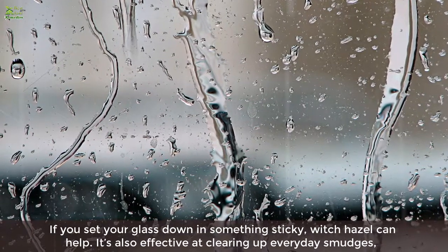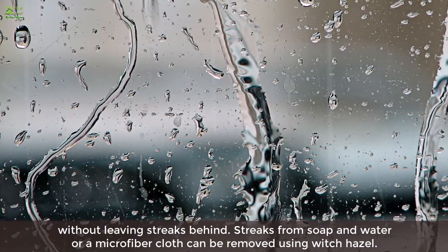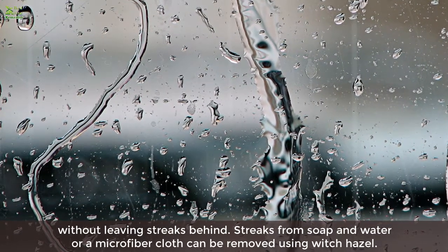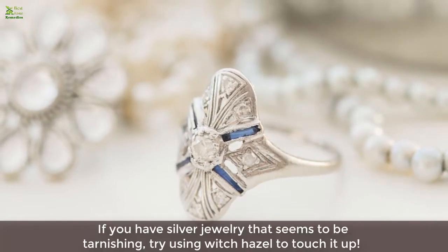Five: it removes smudges. If you've set your glass down in something sticky, witch hazel can help. It's also effective at clearing up everyday smudges without leaving streaks behind. Streaks from soap and water or a microfiber cloth can be removed using witch hazel.